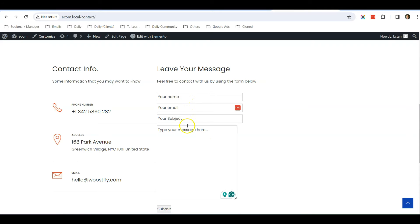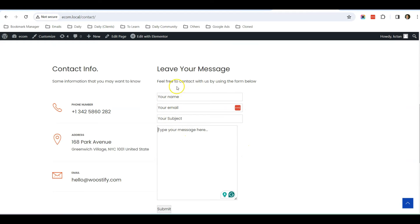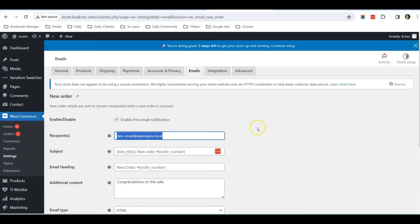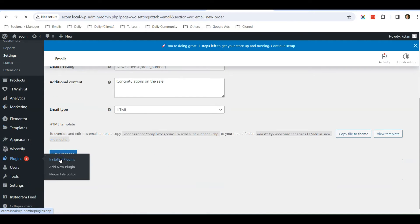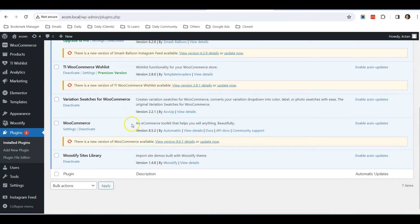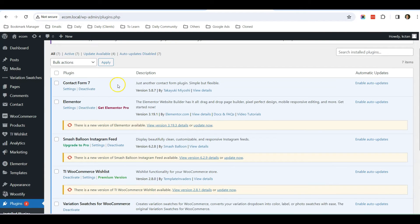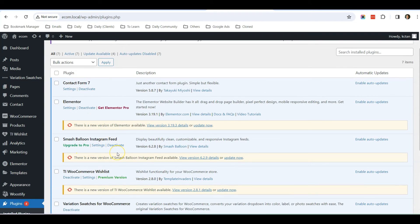Now let's talk about scenario two — where you are also not receiving your contact form message, meaning your server is not sending out emails at all. In this case, go to your plugins and check if you have any SMTP plugin installed. In my case, I do not have any SMTP plugin, which means my website is using the default server email function.